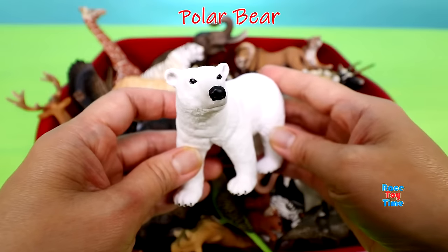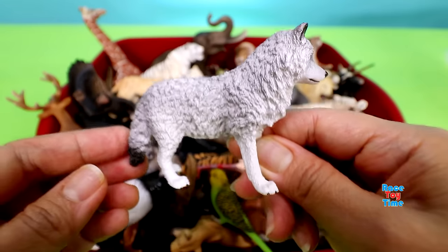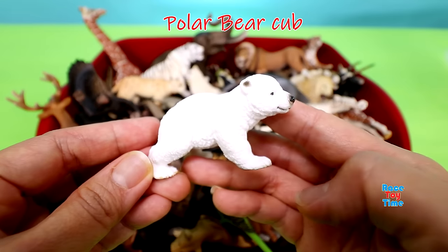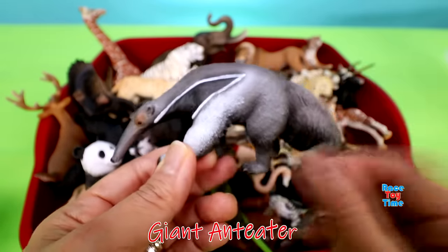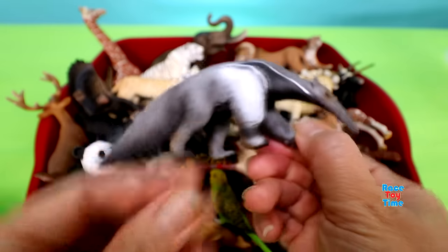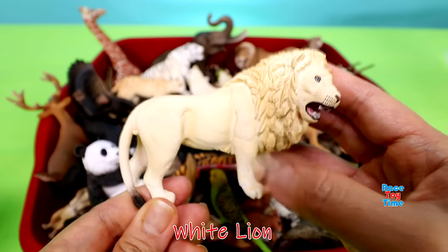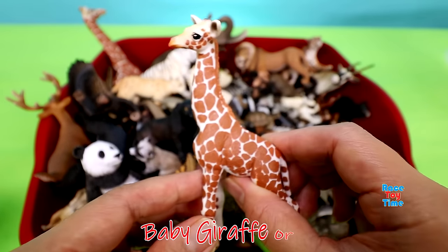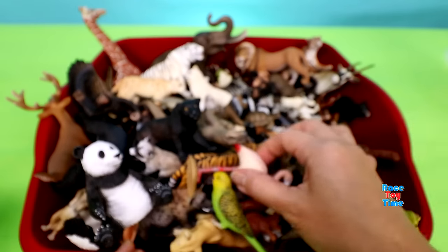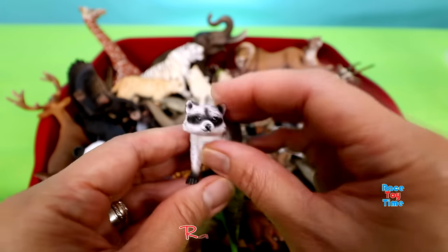We have a polar bear, grey wolf, here's a polar bear cub, leopard, giant anteater, white lion, doe — a female deer, baby giraffe or a calf, flamingo, black panther, raccoon, squirrel.